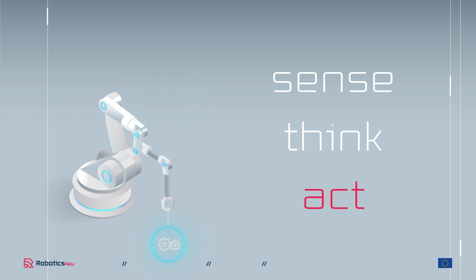Act: it must be able to act on this information, and have wheels, arms, legs, hands or other means of affecting the world around it.